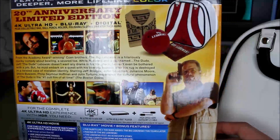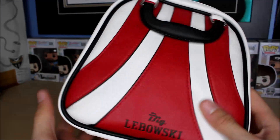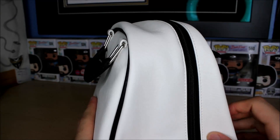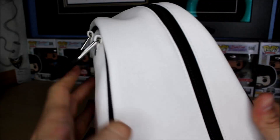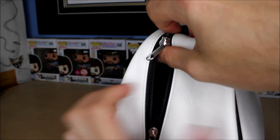All right, let's move the box to the side. Here's the bag — it's got 'The Big Lebowski' on it with two nice handles. This is a legitimately well-made bag. I'm not an expert on materials but it's very nice. I love the colors on it, and it's got two zippers. Let's open it up.